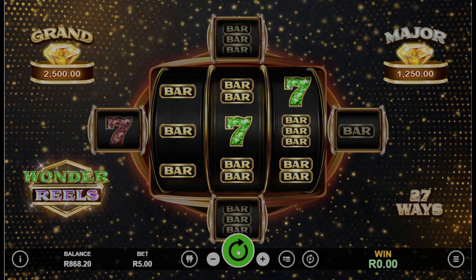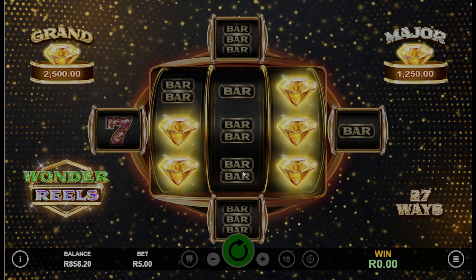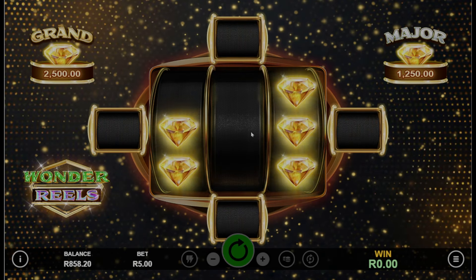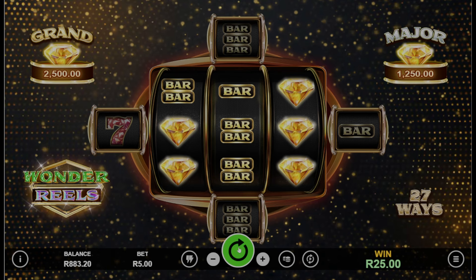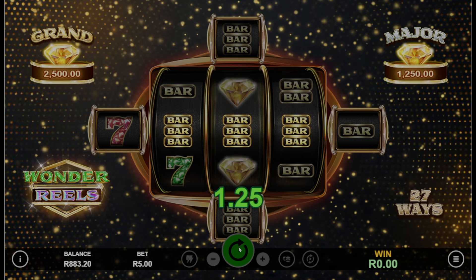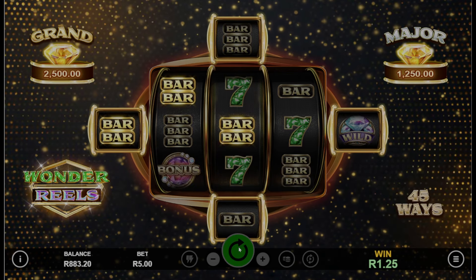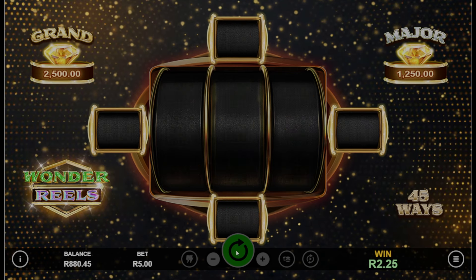We're looking for three of those bonus symbols so that we can get those 10 free spins. We just got the diamonds now — so this is the re-spin. Unfortunately we did not manage to lock any more in place. Let's just keep spinning and see if we can lock in those diamonds. It also offers you a chance to win that grand and major jackpot.